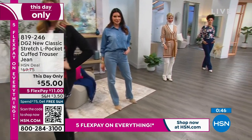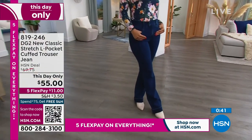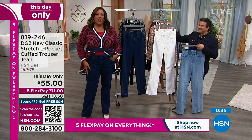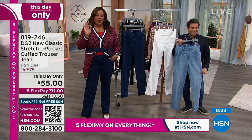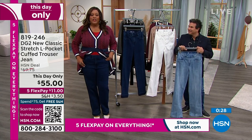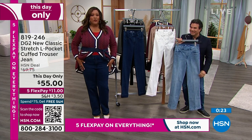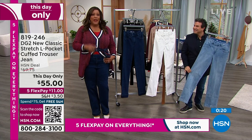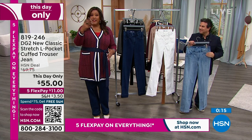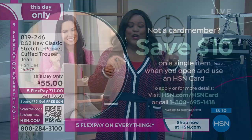In case you haven't heard — if you apply for your HSN credit card, we will give you free money. We give you $10. So instead of this day only being $55 for a to-die-for, very comfortable soft trouser jean, it would be $45. Search around trouser jeans — they could be anywhere from $100 to $200 when you're talking 73% cotton. Take the $10 off. Visit hsn.com/hsncard or call 1-800-695-1418. Once you open up your card, you get the $10 coupon.